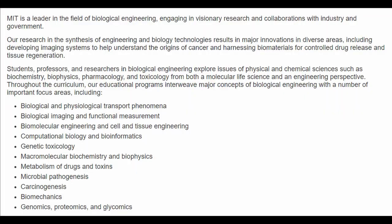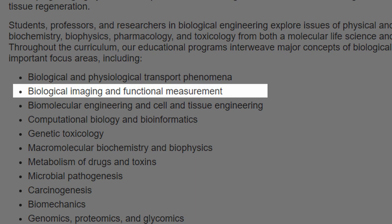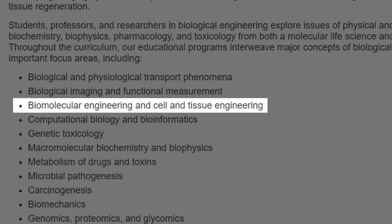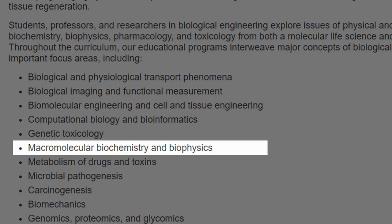Let's talk about the types of courses you would take in a biomedical engineering degree program. According to MIT OpenCourseWare, you'll learn about topics that are basically just physics with a biological spin. Just to name a few: biological and physiological transport phenomena, biological imaging and functional measurement, biomolecular engineering, cell and tissue engineering, computational biology and bioinformatics, genetic toxicology, macromolecular biochemistry and biophysics, and more. If any of these titles sound interesting to you, maybe you should consider doing biomedical engineering.